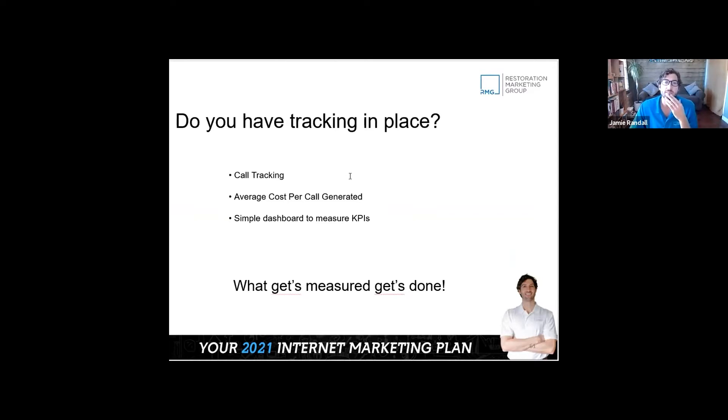At a minimum, we recommend putting some call tracking in place. That way you can see where the calls are coming from. You can even put together a Google Sheets dashboard to see how much you spend on marketing, how many calls you're getting, divide those out — and you can figure out your cost per lead.